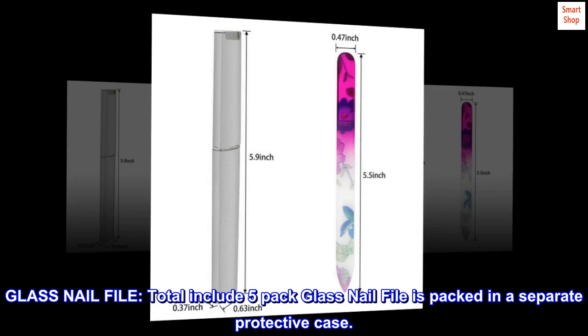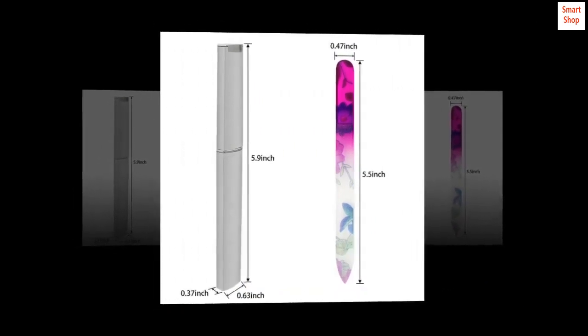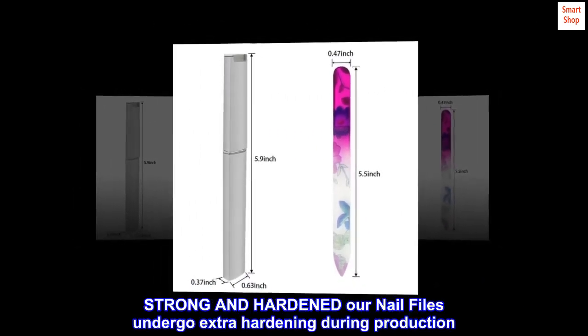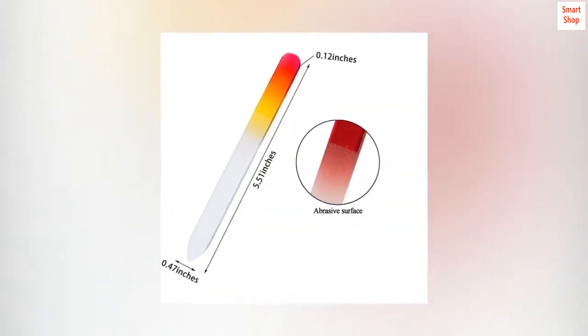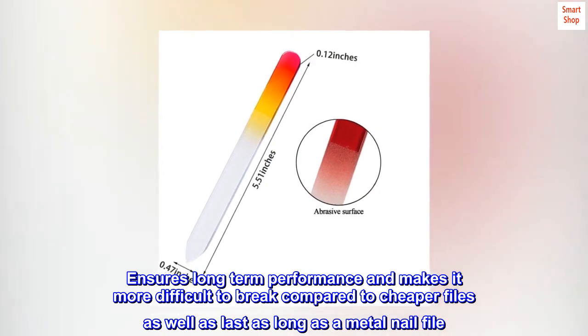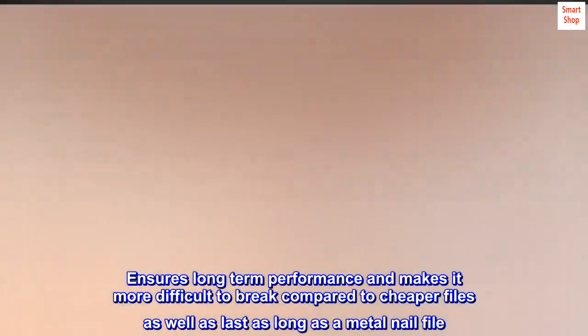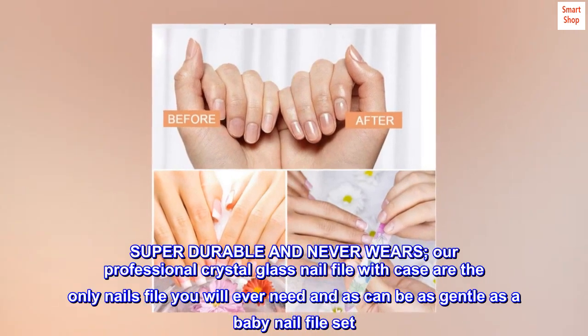Glass nail file. Total includes a 5-pack of glass nail files, each packed in a separate protective case. Strong and hardened — our nail files undergo extra hardening during production. This ensures long-term performance and makes them more difficult to break compared to cheaper files, lasting as long as a metal nail file. Super durable and never wears.